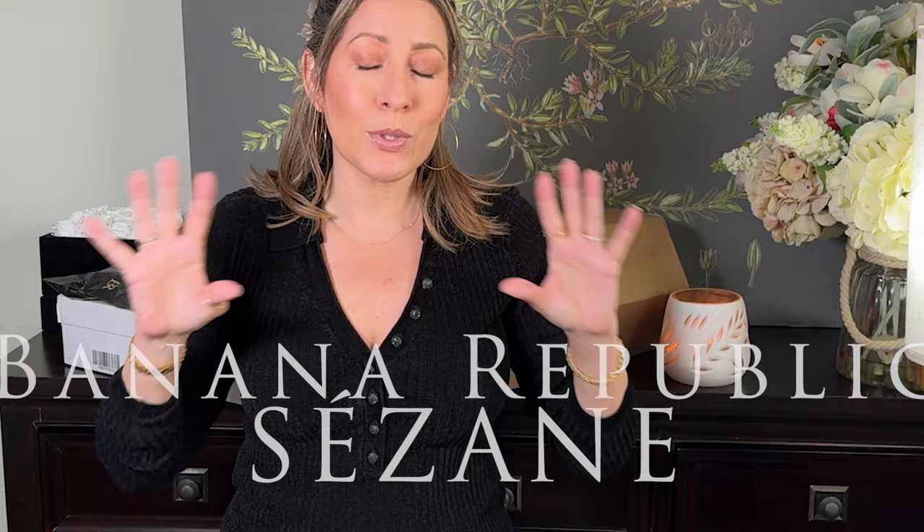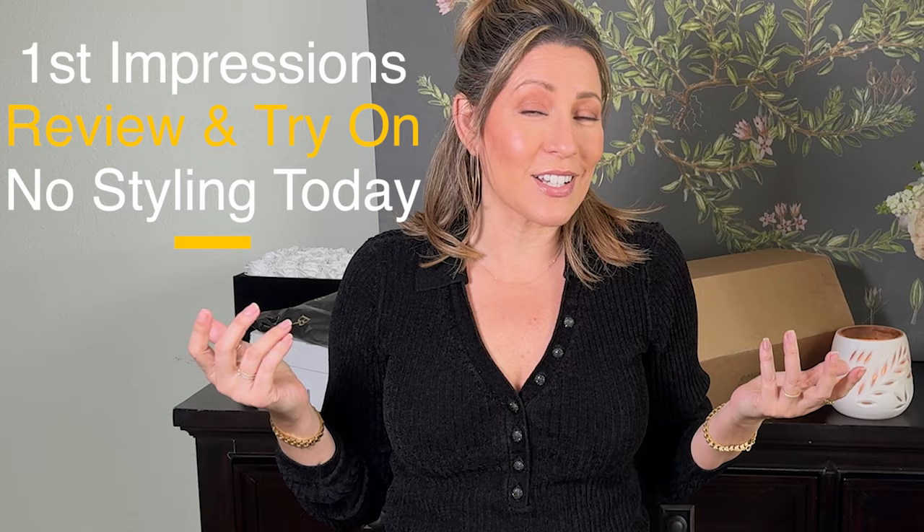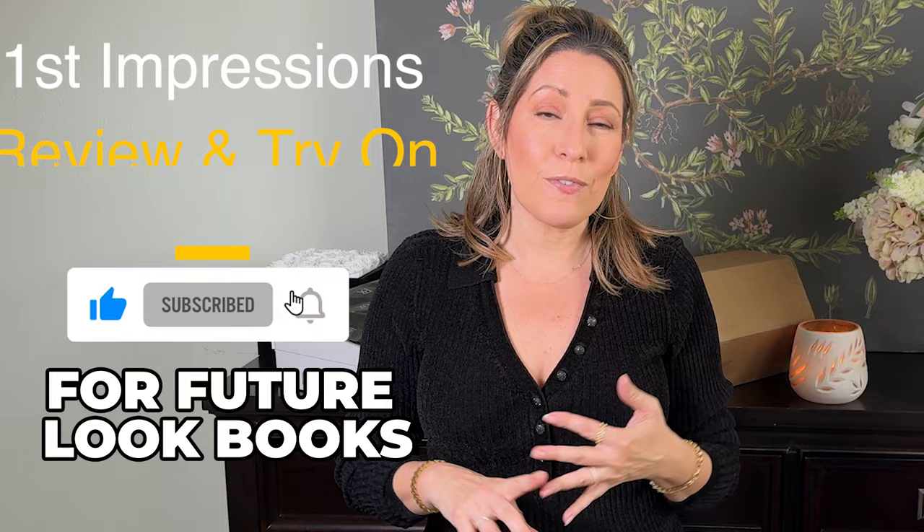Hi there and welcome to my channel, I'm Liz and today I have a combo haul of Banana Republic and Saison. I was perusing the sites like I do and saw a couple of unique but classic items that I thought would be a great timeless addition to my closet. I also received this odd-shaped box from Banana Republic — I've never had something arrive in that kind of shape, so I'm really interested to see what's inside. If you're interested to see what I picked up, how it fits, and my thoughts, just keep watching.